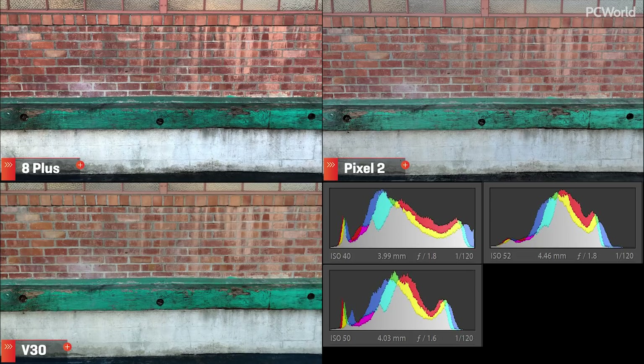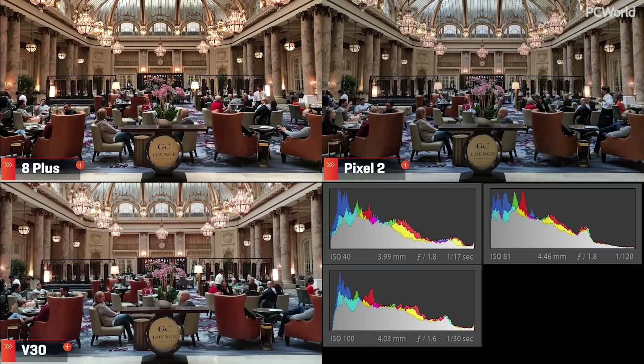But like I said in previous shootouts, this comes down to a matter of preference — do you want an image with punch, or do you want the freedom of a flatter image so you can add more punch later? Each phone deals with most lighting scenarios very well, but where it breaks down is in high contrast scenarios like this hotel. The Pixel is a bit underexposed compared to the iPhone, but Google's HDR is super aggressive and holds on to highlights way better than the iPhone and the V30. But is it at the expense of the shadows?